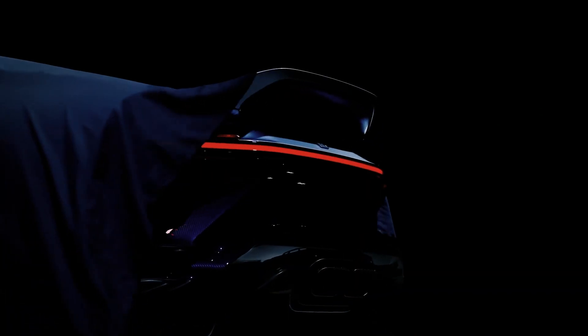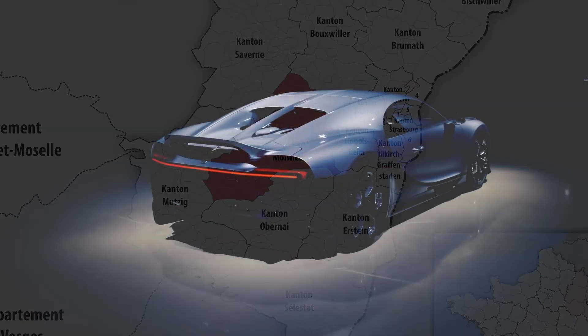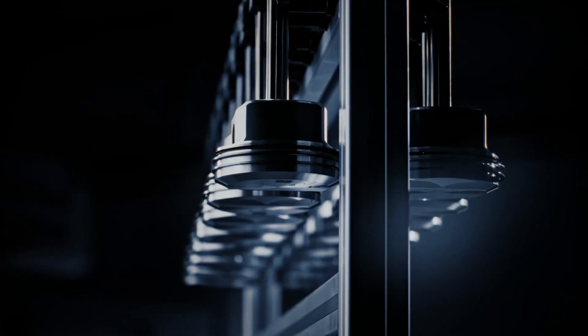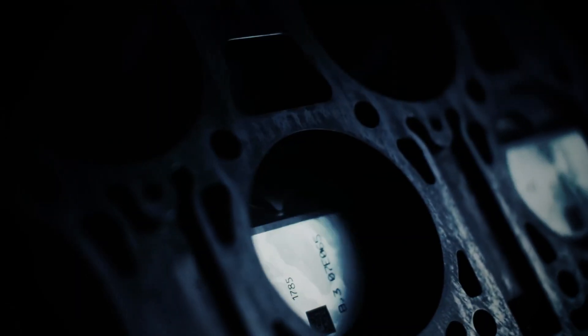The journey of the Bugatti Chiron begins in the picturesque town of Molsheim, France. We take you inside the hallowed halls of the Bugatti factory, where each car is born through a meticulous and intricate process.